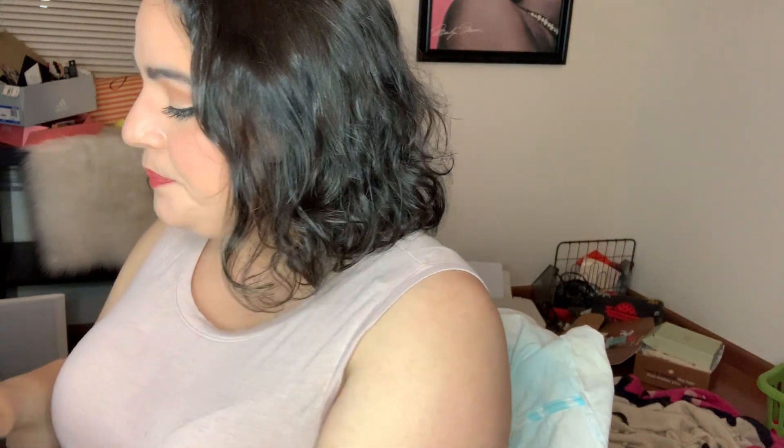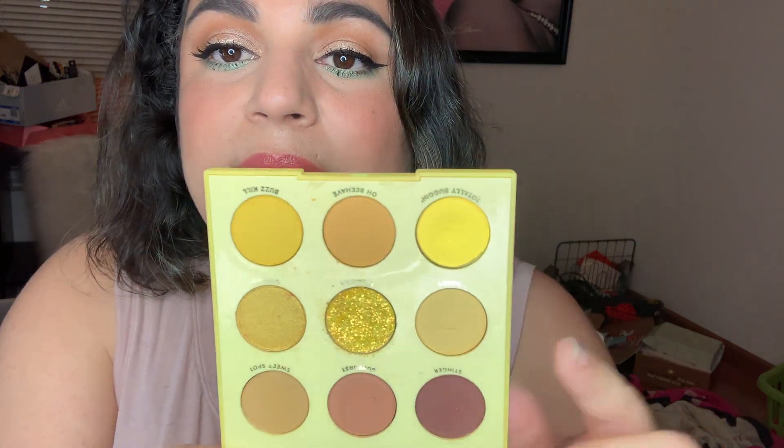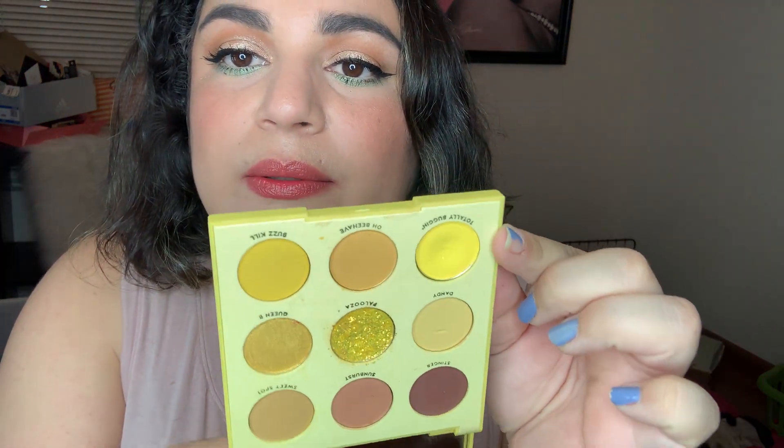My Uh-Huh Honey palette — I have used it 9 out of 50 times. I have my palettes stacked, getting a nice dip on this yellow, but yeah — 9 out of 50, so plenty to go.